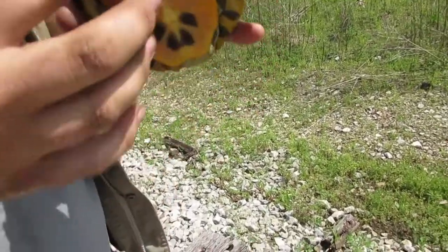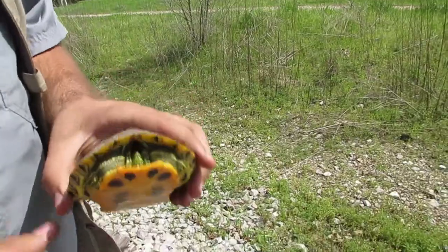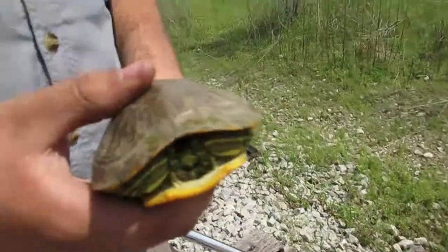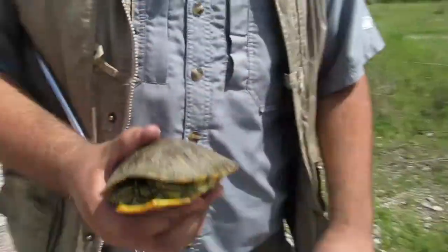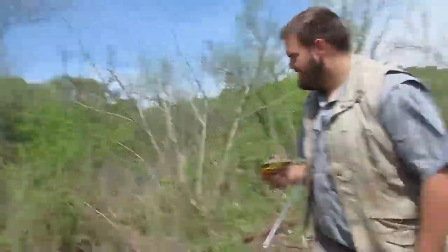What kind is that? It's a yellow-bellied slider. That's a new species for us. He was just sitting right there. Yeah, let's put him by the water. I was just telling Lucas, watch us find a racer — that's where we let this guy go.